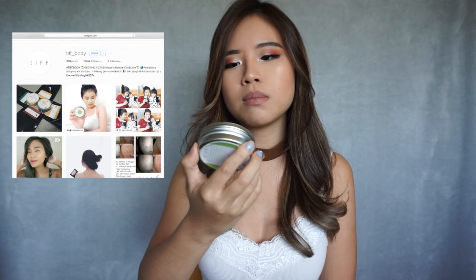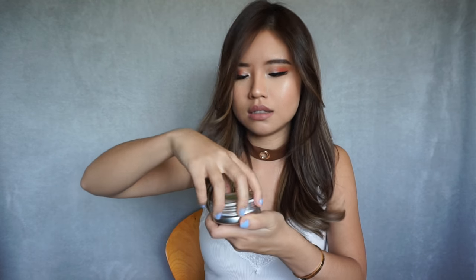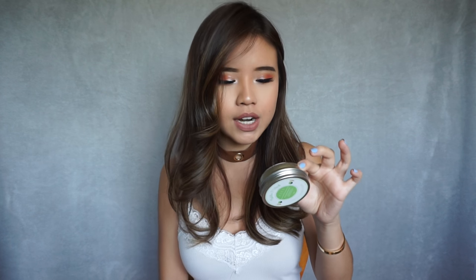So I'm going to start off locally. This is a brand called Tip Body. They sent me their Matcha O'Clock Deep Cleansing Mask. This is actually one of those powdery masks — you just add water to it, mix it in your hand, and then apply it to your face. It's 100% natural and organic, infused with matcha green tea, French lavender, and turmeric. Turmeric really brightens your skin up. If I've been having very dull skin and I really need to freshen up and make my skin glow again, I'll put this on at night and you can immediately see the difference.